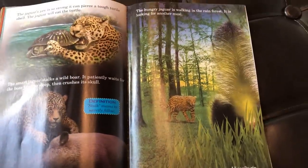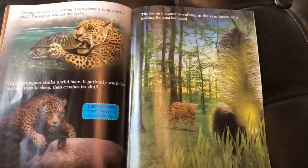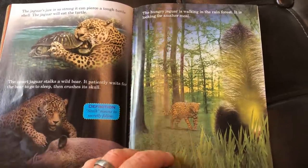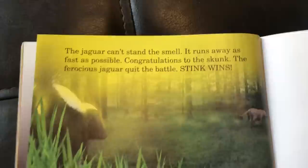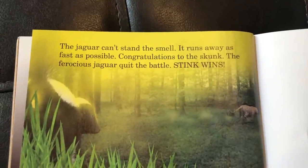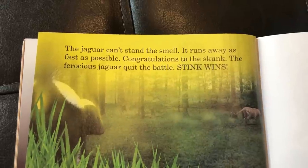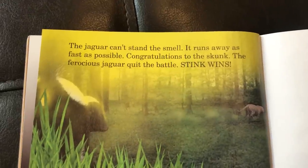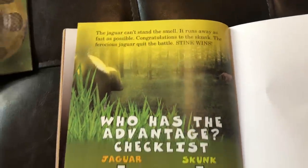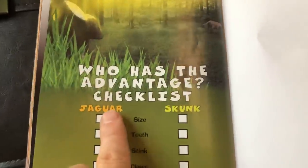You've built some facts — buy this book and build some more evidence. What do you think? Who's going to win this one, or are they even going to battle at all? The jaguar can't stand the smell and runs away as fast as possible. Congratulations to the skunk! The fierce jaguar quit the battle — stink wins! That jaguar wanted no part of that skunk.